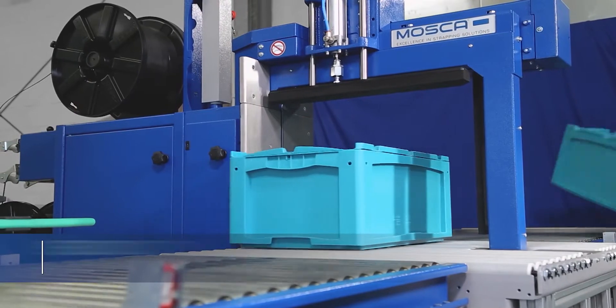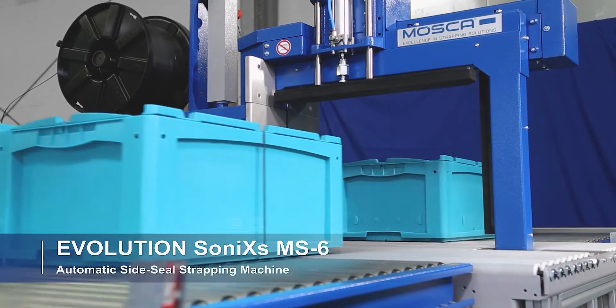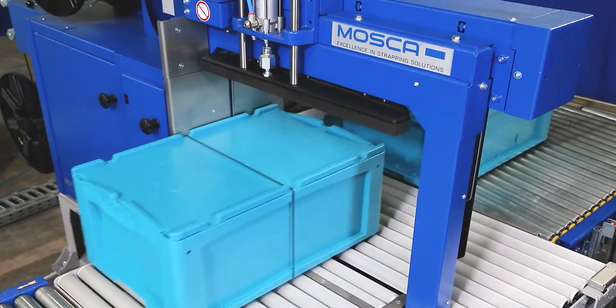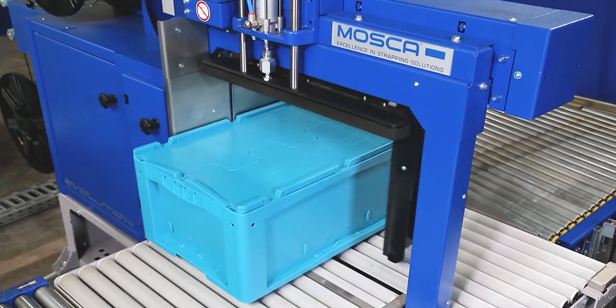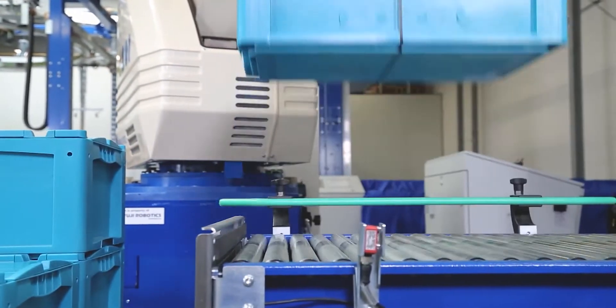Here you can see the ROM-S6 SONICS side seal machine being used to secure plastic totes with a single strap of 5mm polypropylene material. Like many logistics applications, the product is transported down a conveyor line to be picked up and stacked onto a pallet by a robot.